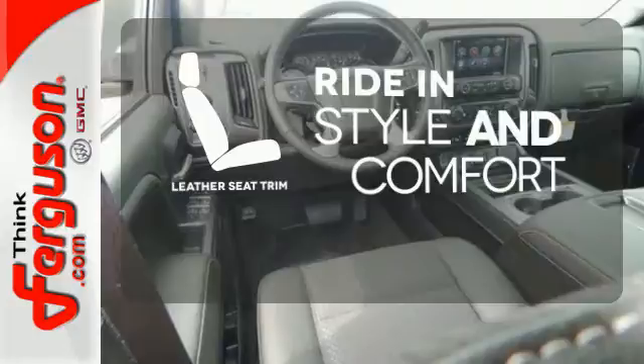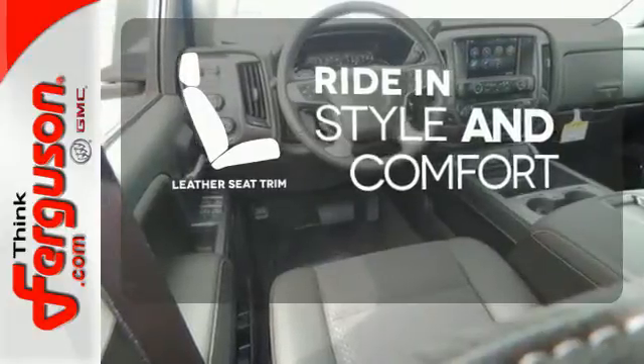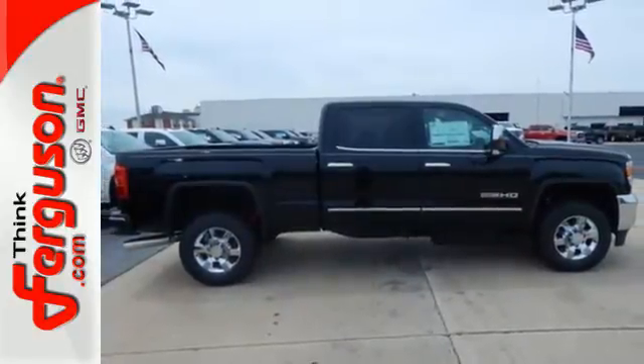Ride in style and comfort with leather seat trim. This reliable truck will not let you down. Come see it today.